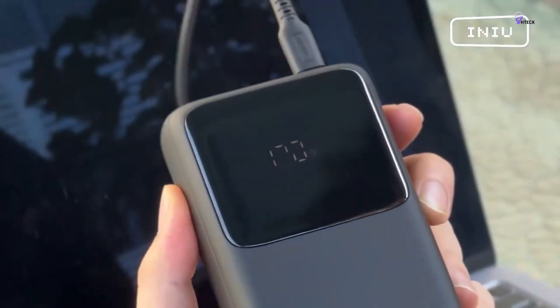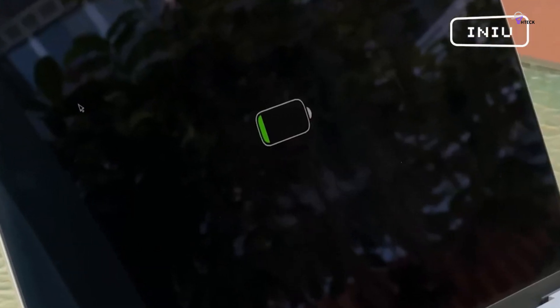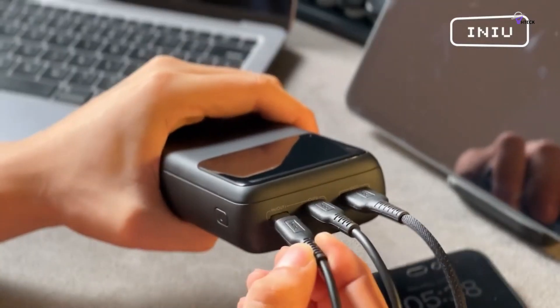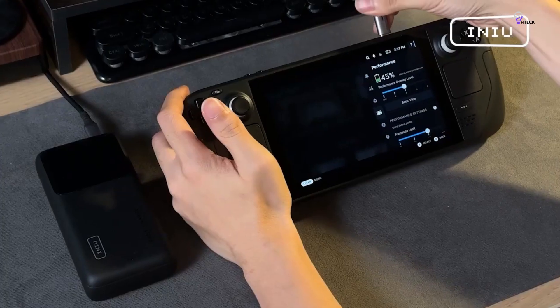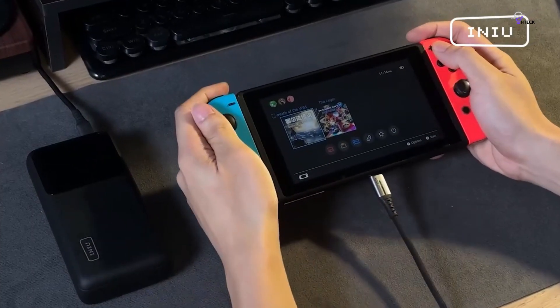One of the standout features of the INIU B63 is its blazing-fast 65W charging capability, allowing you to charge your devices at full speed. Whether you have a MacBook, a Dell XPS, a Lenovo ThinkPad, an iPad, a Samsung Galaxy, a Pixel, or even a Nintendo Switch or Steam Deck, this power bank has you covered.